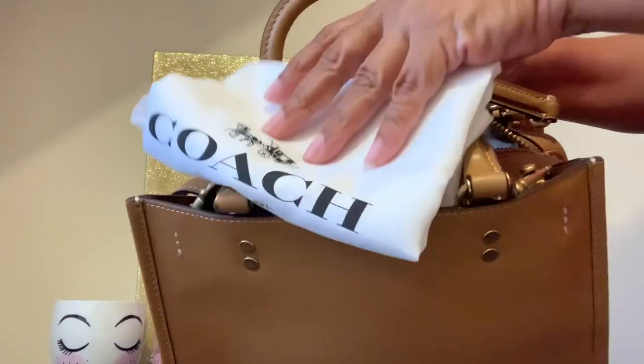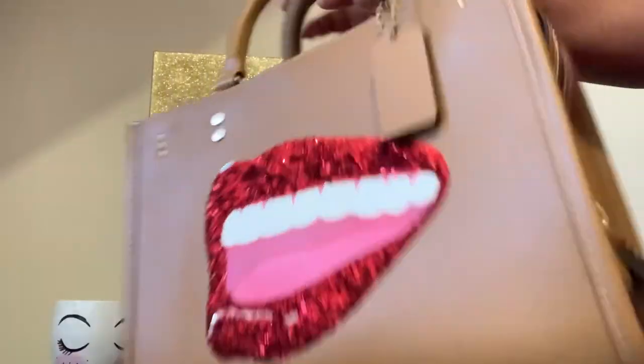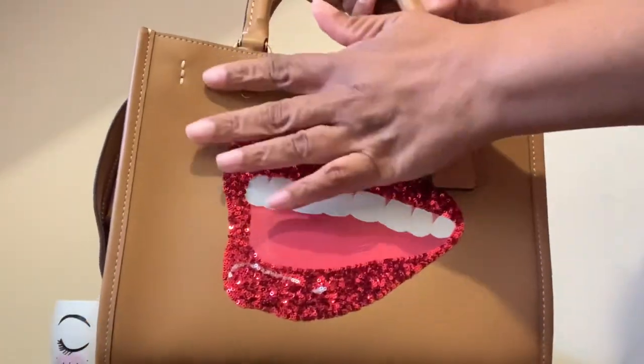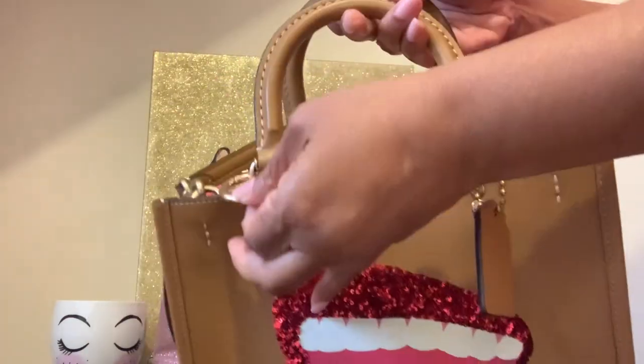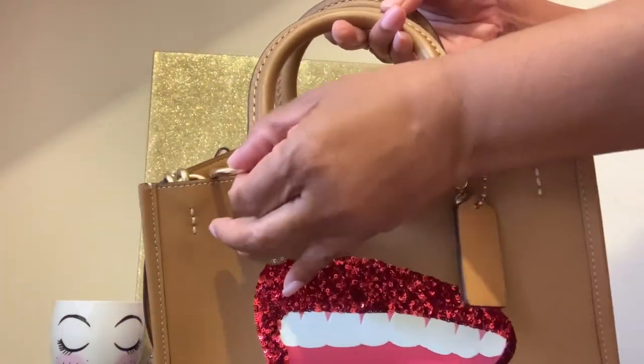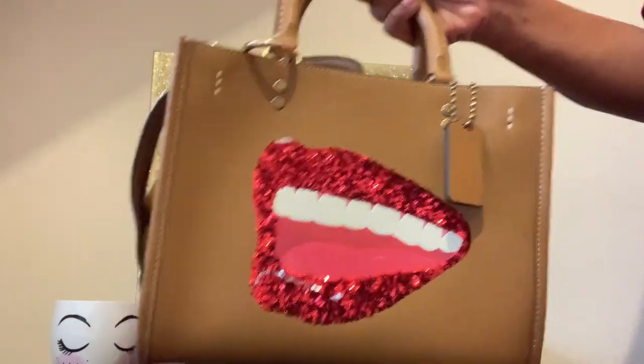It does come with a dust bag, and this is such a beautiful bag — I'm glad I was able to get it while it was on sale. This bag retails for $895 but I got it for $267.